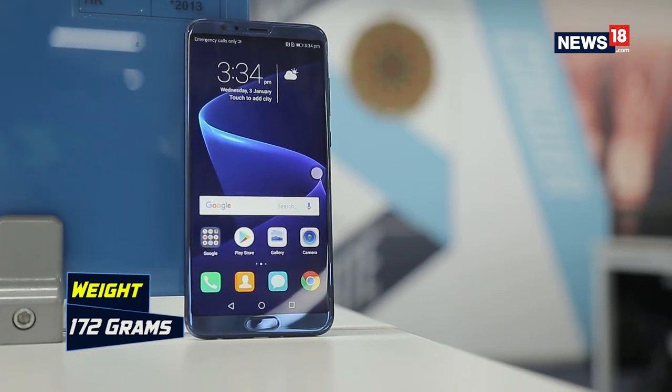So what do we think about the all-new Honor View 10? If you want one of the best quality artificial intelligence-enabled smartphones in 2018 at an affordable price right at the start of the year, you really can't go wrong with the Honor View 10.